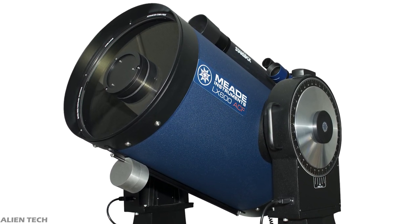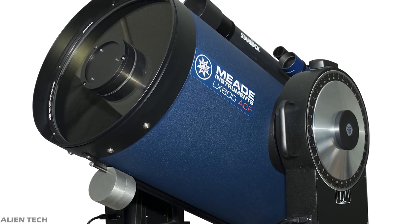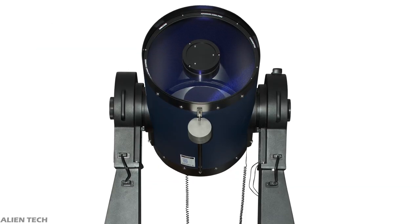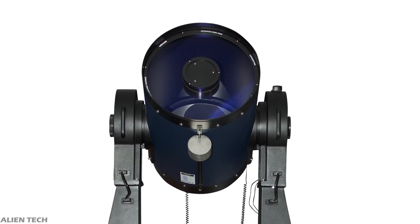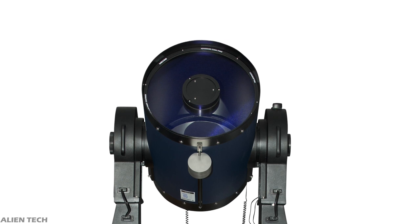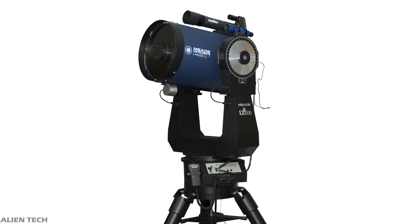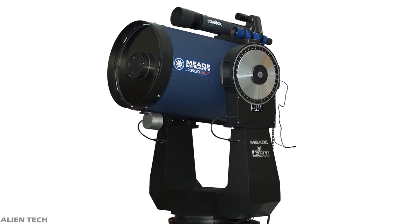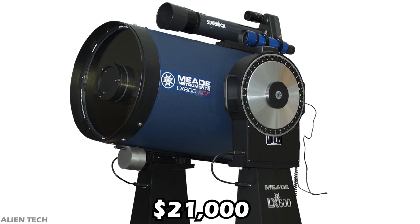This telescope has the biggest aperture you can buy for backyard astronomy and is made for professional astronomical observation, providing unprecedented sharp, detailed images. As aperture size increases, so does the price — all parts of such a large telescope need to be high quality and designed for longevity with minimum maintenance. Designing such a telescope is difficult and costly, which is why it costs $21,000.